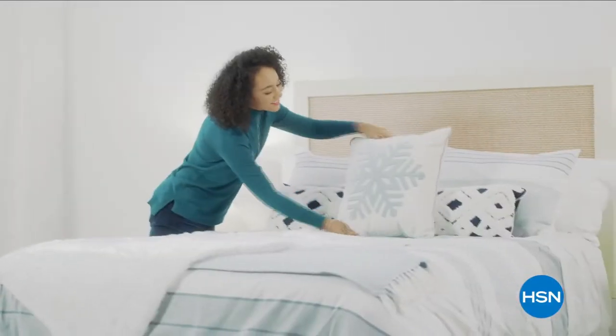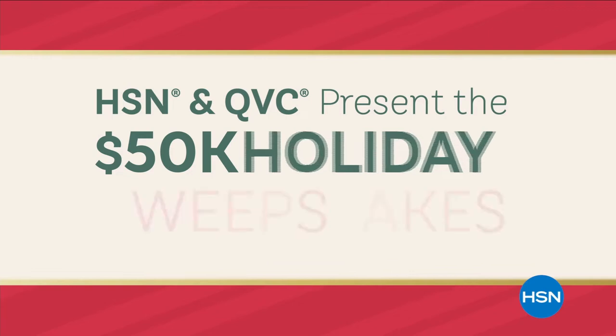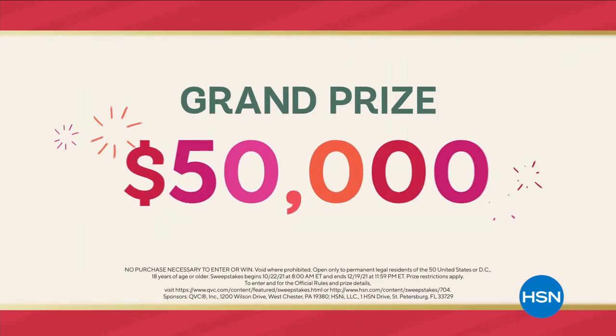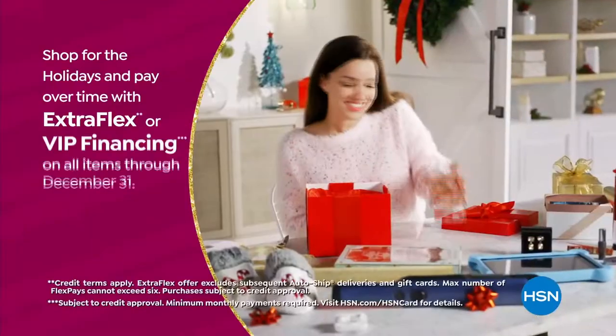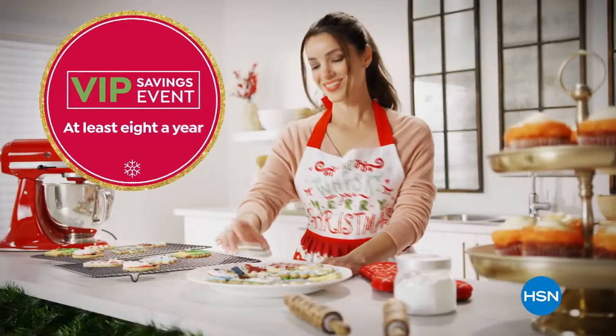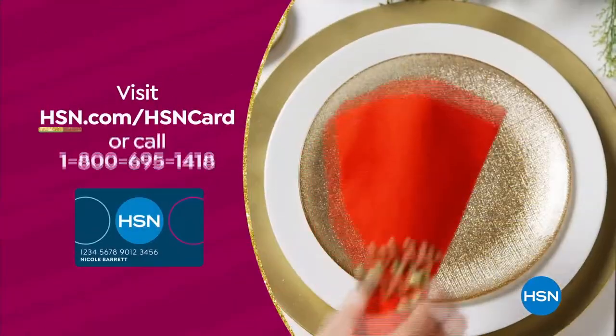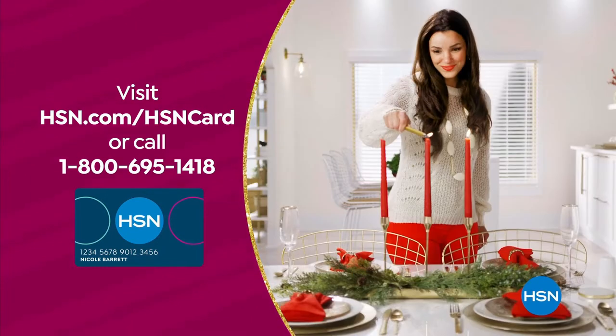FlexPay is like Santa's little helper — it allows you to get everything on your gift list now and make monthly payments with no interest or fee. FlexPay takes the stress out of paying for all of your holiday shopping at once. HSN and QVC present the $50,000 Holiday Sweepstakes — enter daily for a chance to win. Use your HSN card for VIP financing on every item with at least eight VIP savings events a year, no annual fee, and get $40 off instantly when you're approved.